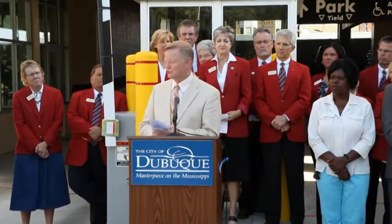It's now my privilege to welcome the Dubuque Area Chamber of Commerce Board Chairman, Bob Peacock, to speak on behalf of our Chamber of Commerce Ambassadors and the Chamber.